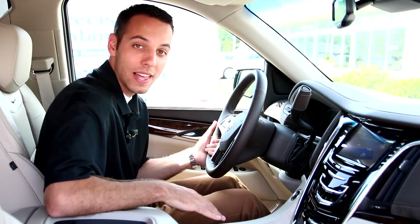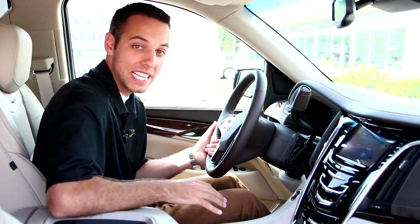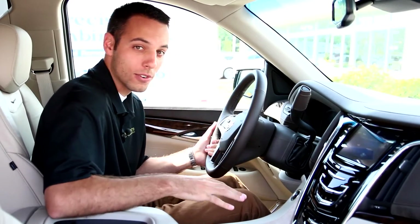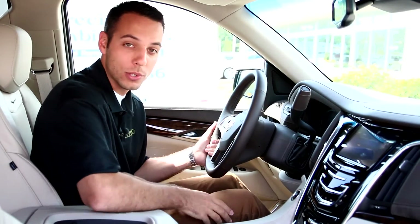We're here today at Morey's Cadillac with the new 2015 Cadillac Escalade. This thing is luxury, comfort, and all sorts of great put together.